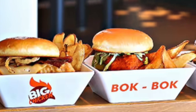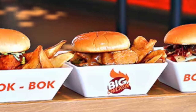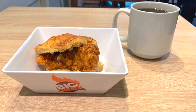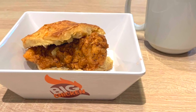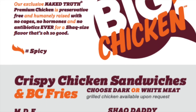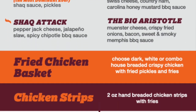Big Chicken from Shaquille O'Neal is quickly becoming a new favorite, found on some ships like the new Excel Class ships. Complimentary chicken sandwiches and delicious side dishes are available all day long — like the spicy Shack Attack or the Big Aristotle with crispy fried onions and bacon. They also have breakfast items like the chicken and biscuit with chili honey glazed syrup, served until 3 o'clock in the afternoon. Sides include a fried chicken basket, chicken strips, sweet and spicy pickles, and jalapeño slaw.